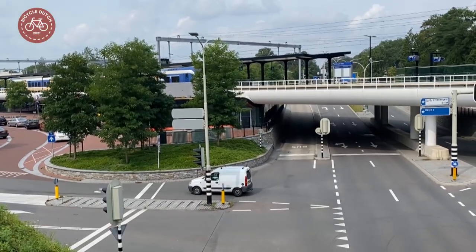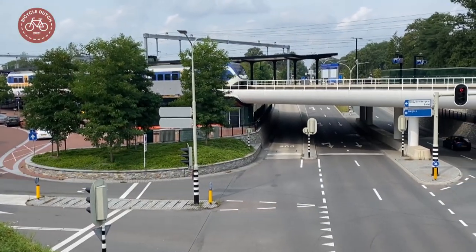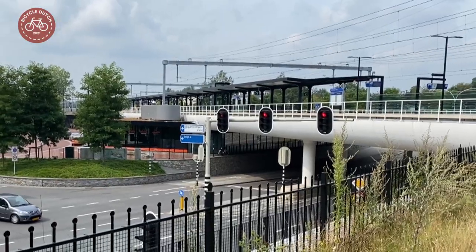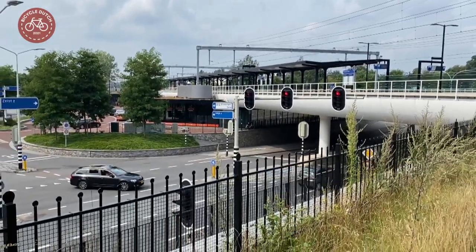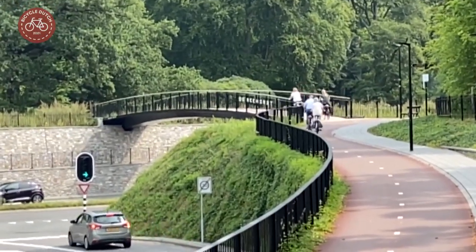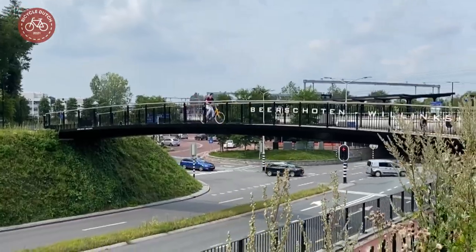The railway stayed on ground level while the entire station area was lowered. That was considered the most space and cost efficient solution for this location. With the roads below ground level, it was also easy to have a cycling overpass.